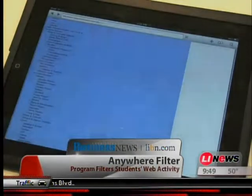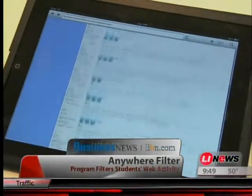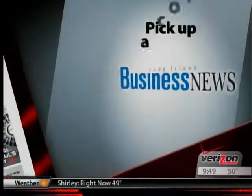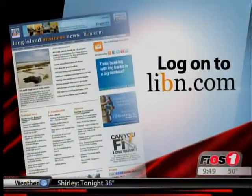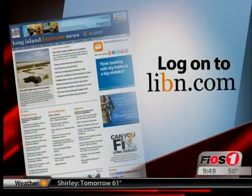In Port Jefferson, Jessica Fregoso, Fios One News. The Anywhere filter is available to all schools and is designed to support Apple iPad, iPhone, and iPod Touch, as well as Mac and Windows operating systems. For the full story, go to libn.com or pick up a copy of this week's Long Island Business News, available on newsstands.